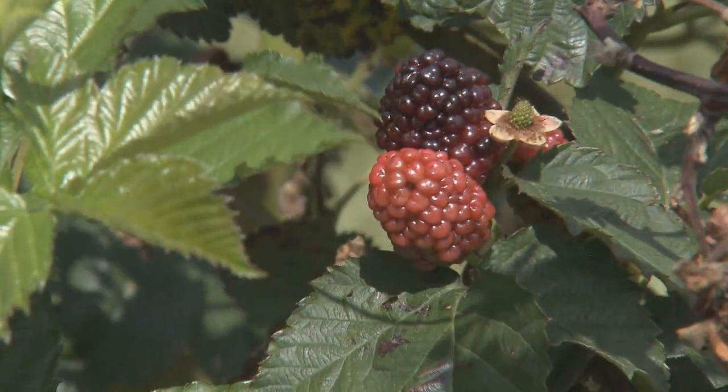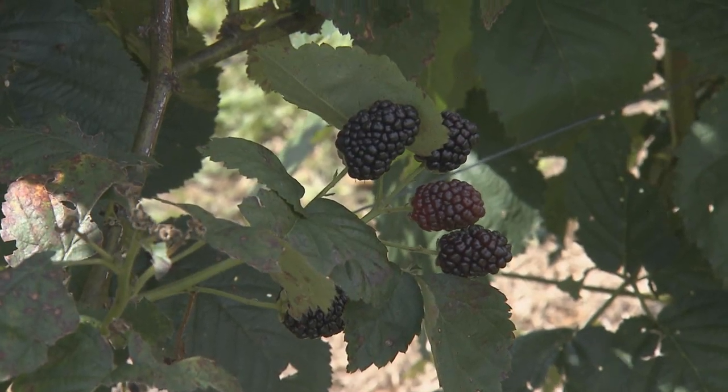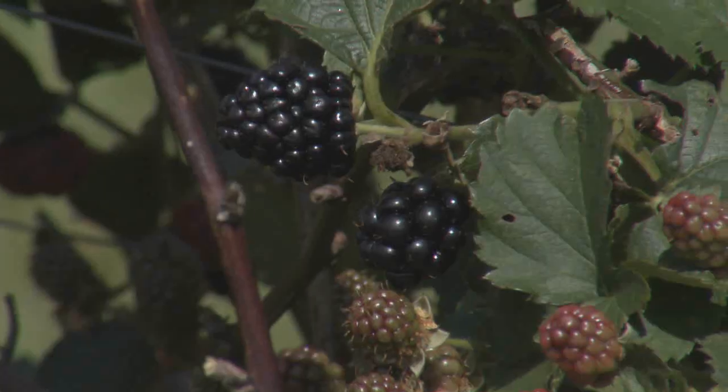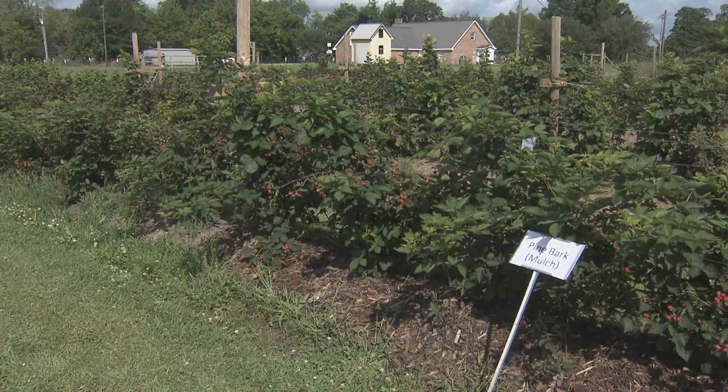Blackberries are relatively inexpensive to start and they produce quickly. These plants cost about $3.54 a piece, so you can easily, in some cases, pay for the initial cost of the plant in the first year that it's planted. Gauthier says you should get about a pound of fruit for every foot of blackberry bushes.